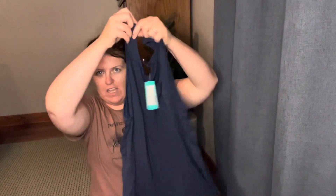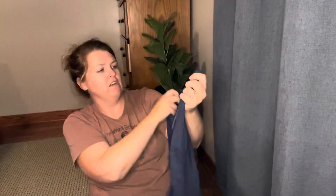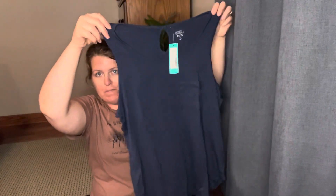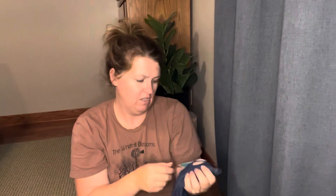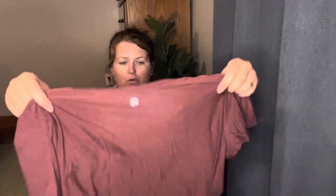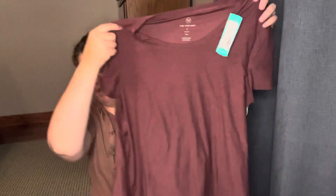So here is the first item I have. It is a Market and Spruce, which I like. It's a blue shirt. The price isn't on it, but that's pretty. I'll try that on and show you guys. We Wander — I've never gotten this brand before. It's made with recycled products.